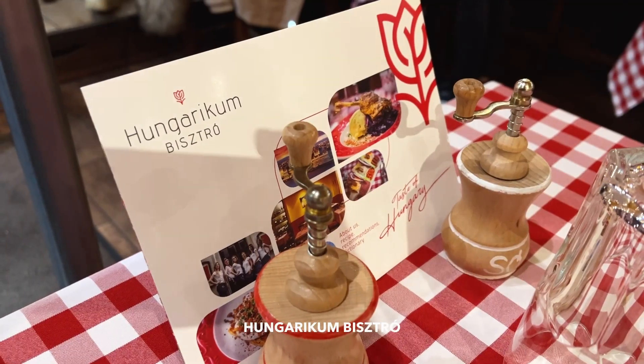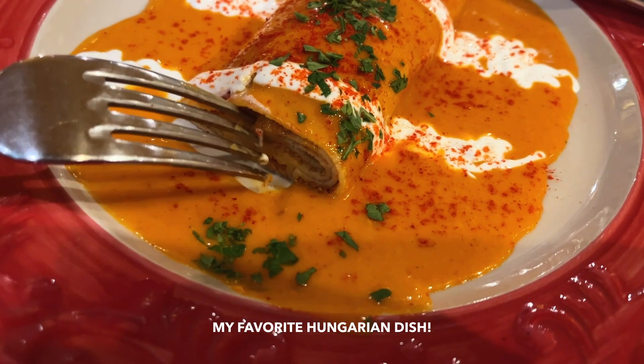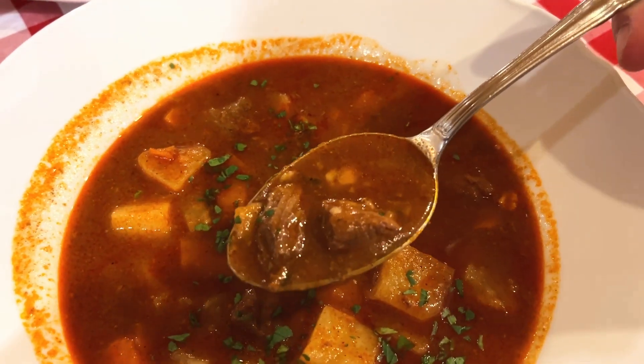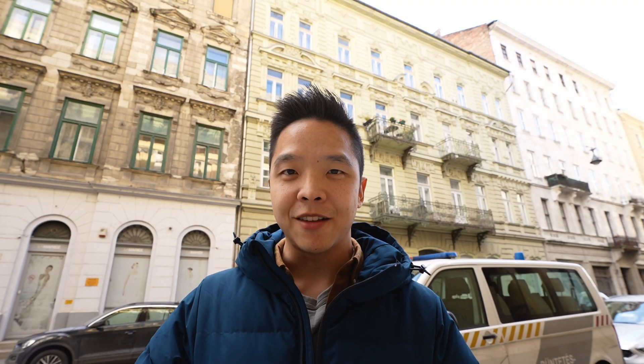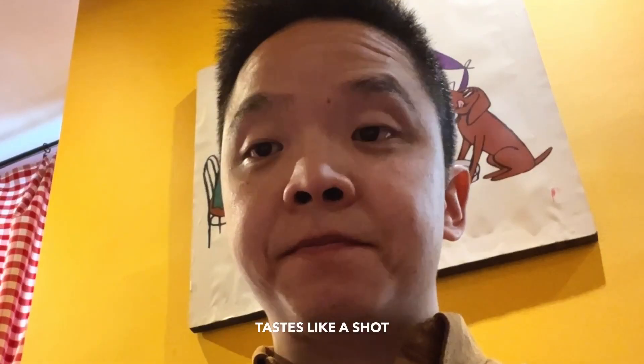I just got lunch at the Hungarian Bistro and it was so good. They serve traditional Hungarian food — I got the Horbayagi, which is a crepe filled with chicken pate and covered with paprika sauce. I also got the goulash of course, which comes with meat, potatoes, carrots, and mini dumplings. That was pretty good as well, but I think I liked the crepe a little bit more. At the very end they offer a shot on the house — it's Hungarian pear liquor, 50% alcohol, so they only offer half a shot. It's 1pm, I had half a shot, and I'm ready to keep exploring.